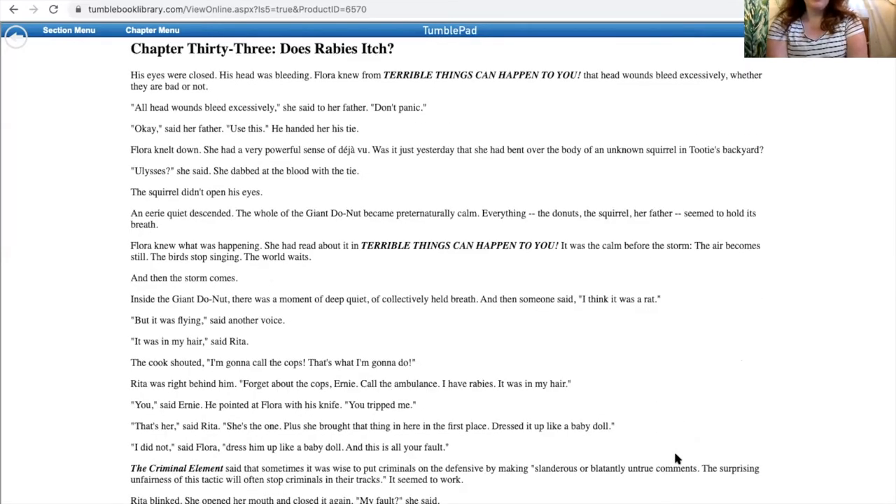Chapter 33 — 'Does Rabies Itch?' His eyes were closed. His head was bleeding. Flora knew from Terrible Things Can Happen to You that head wounds bleed excessively, whether they're bad or not. 'All head wounds bleed excessively,' she said to her father. 'Don't panic.' 'Okay,' said her father. 'Use this.' He handed her his tie. Flora knelt down. She had a very powerful sense of deja vu. Was it just yesterday that she had bent over the body of an unknown squirrel in Tootie's backyard? 'Ulysses,' she said. She dabbed at the blood with the tie.